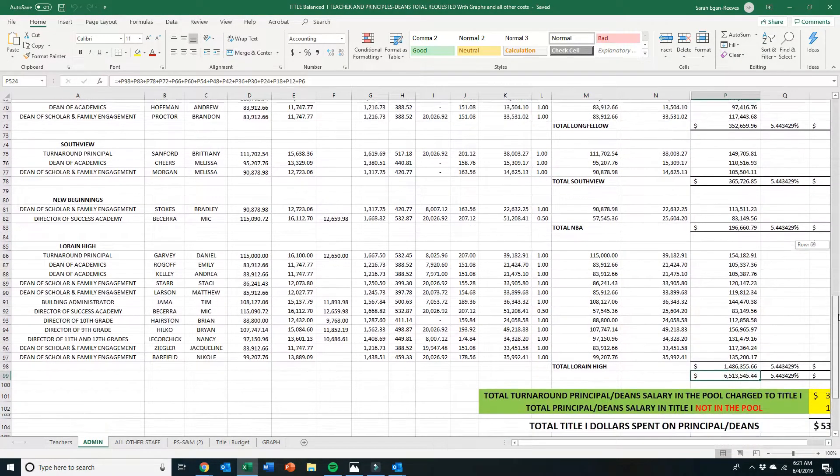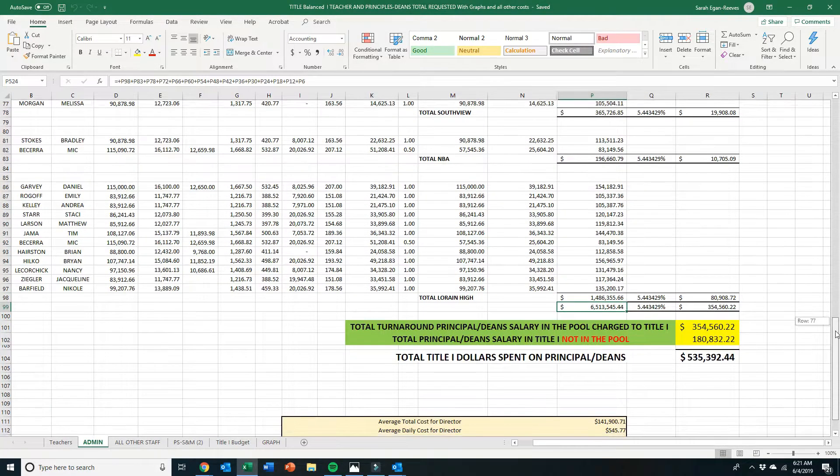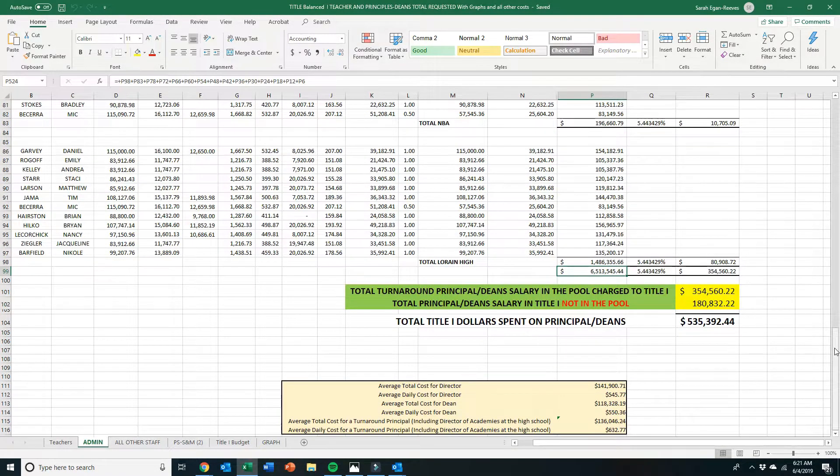This is your admin tab. This includes all turnaround principals and deans and directors within the buildings — these are building level administrators. Scrolling to the bottom, this gives us a grand total of 535,000 dollars. This includes all Title One dollars in the pool and not in the pool for deans, directors, and turnaround principals.